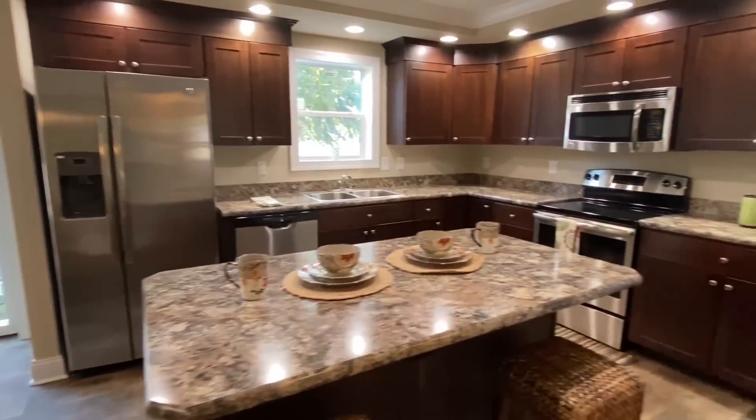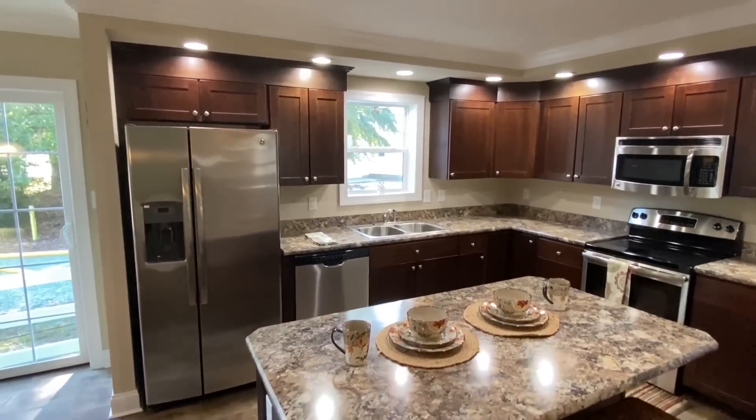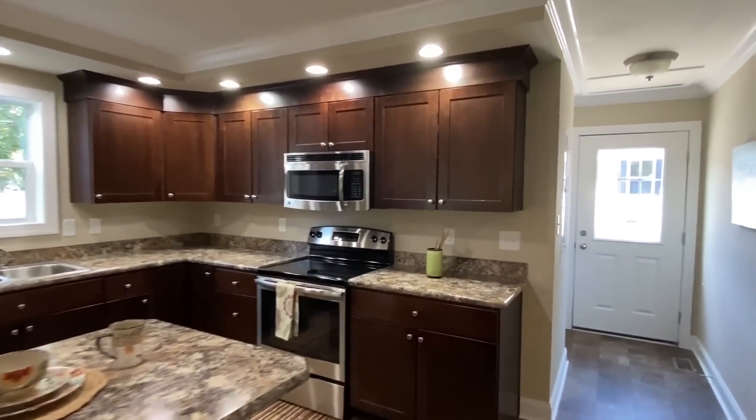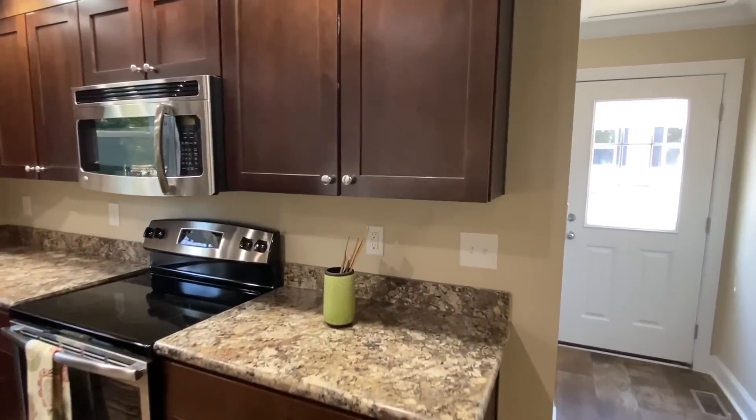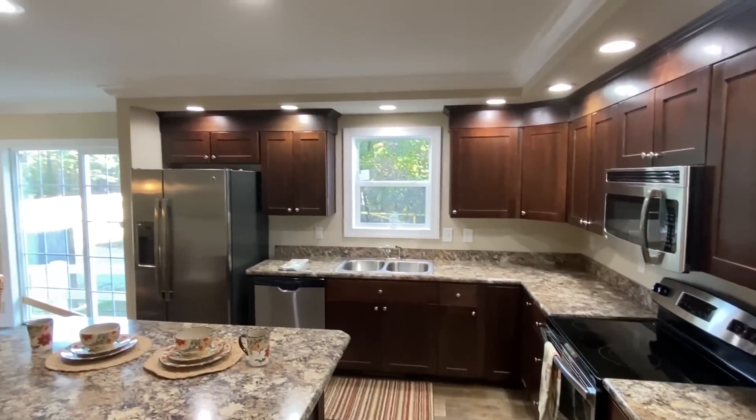Then we flow into this kitchen. I've seen a lot of unique stuff here, and this is nothing short of that. I love the countertop colors with these cabinets — goes together really, really well, don't you think?